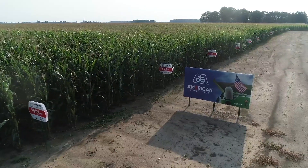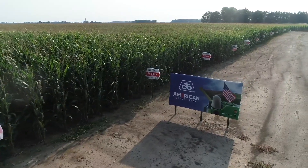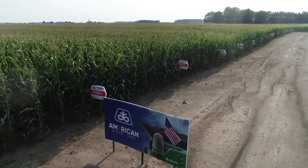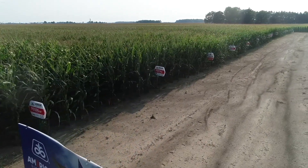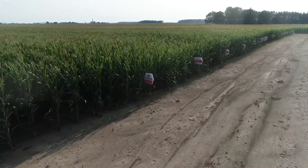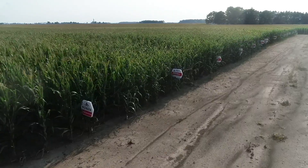Wrapping up the corn lineup, we've got quite a few new products coming in to really support and strengthen the overall performance the Pioneer lineup has shown the last couple years. I'm excited about what 2021 looks like, and I think the new products are going to be big players as we move into the coming years.